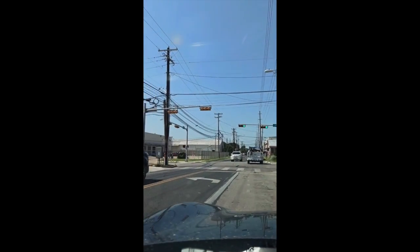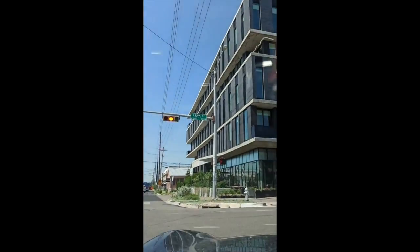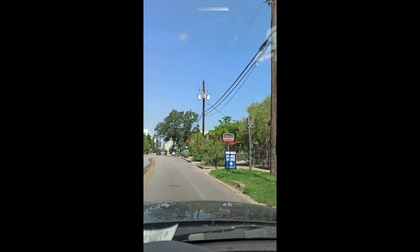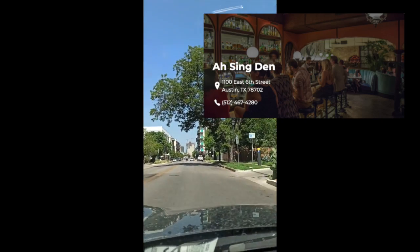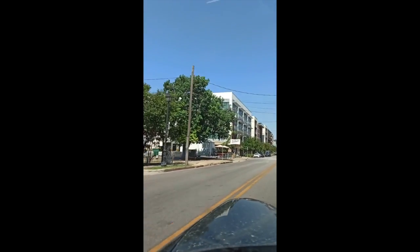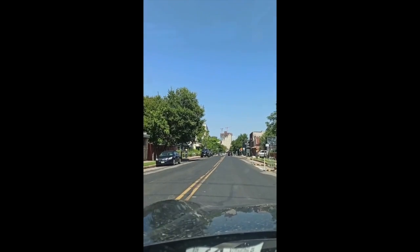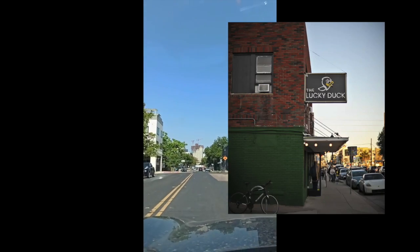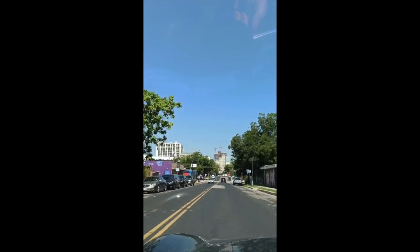We are officially in East Austin and we are actually on 6th Street. This is a restaurant, and there are so many restaurants on this street. Zilker is also cool — they have beers and snacks. There are so many restaurants on the street.